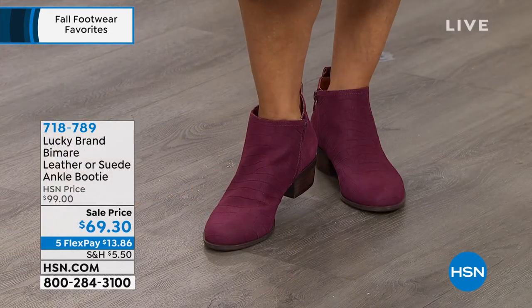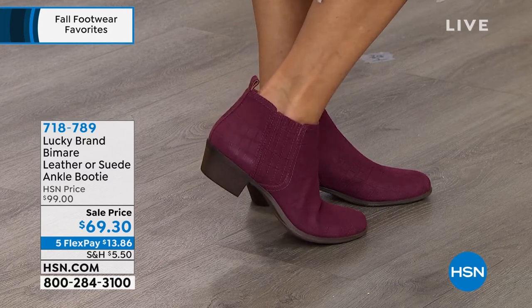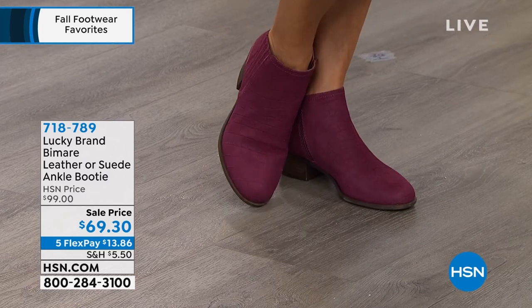The Lucky Brand suede booty — or leather or suede, your choice — has been so popular since we originally launched it. It really wasn't that long ago, so I'm going to take you through colors as quickly as I can.